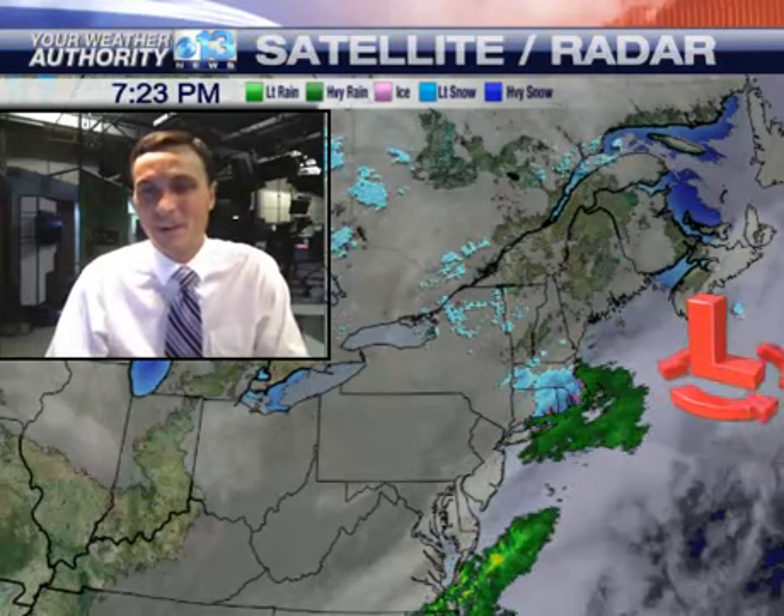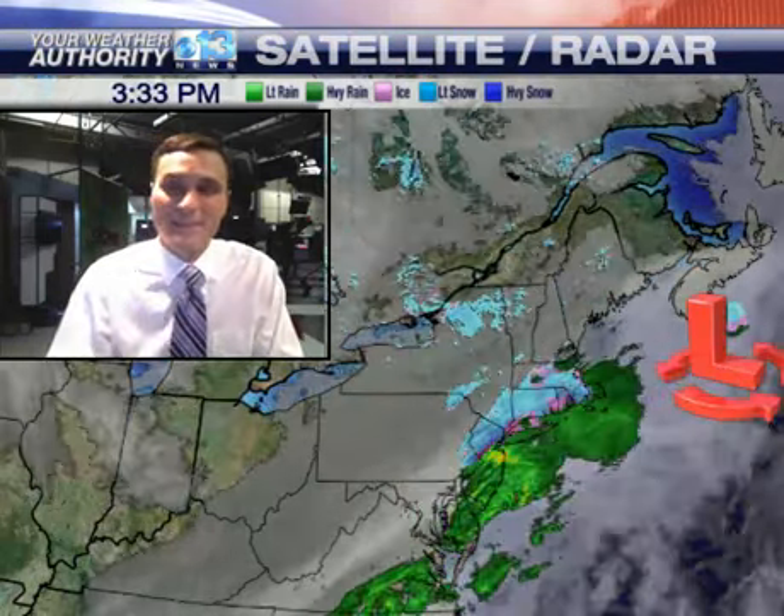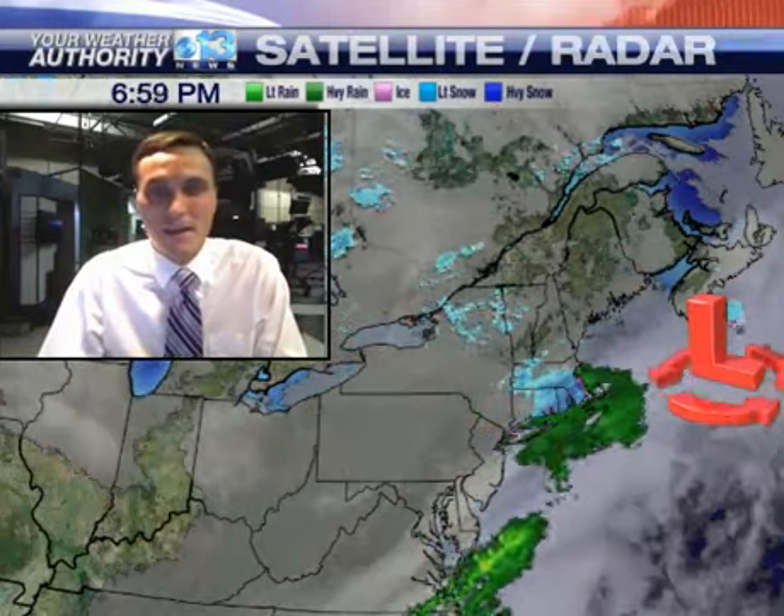Now what the heck is a norland trough? All it is, is a wind shift line — a surface trough where the wind comes together, and that allows the air to rise and produces a narrow band of snow. These are extremely difficult to forecast because you never really know where they're going to set up, and where they set up, they do produce that narrow band of snowfall.